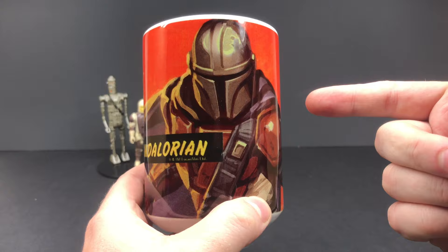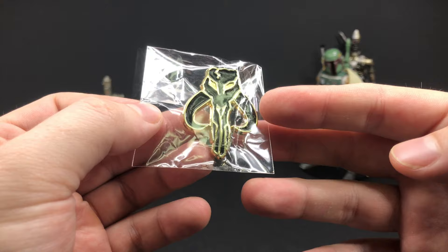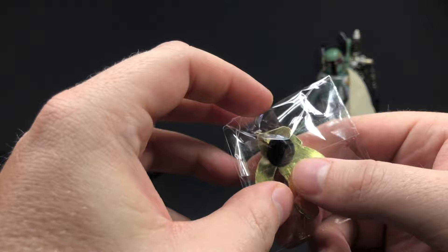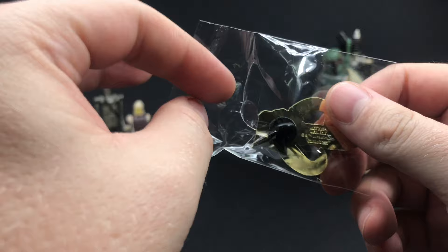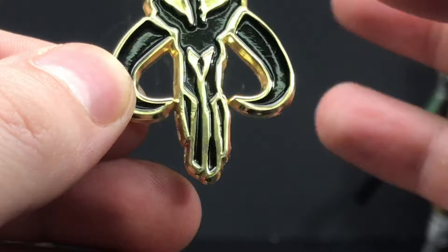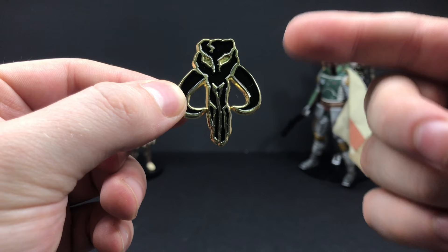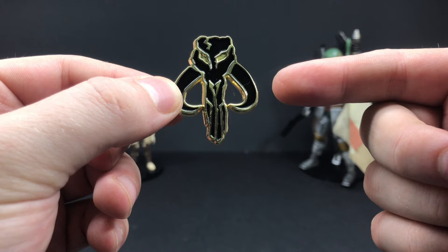If you are a Mandalorian fan, you're probably going to want to rock one of these Mythosaur pins — one of Boba Fett's or just the Mandalorian's way of saying, hey, we've been here. This is from GameStop, and these are available now. A lot of GameStops had no idea what I was talking about, but if you pre-order or buy Star Wars merchandise in the amount of $50 or over, they will give you this really sweet Mandalorian pin. There will be other pins released throughout November, but this one is the must-have.